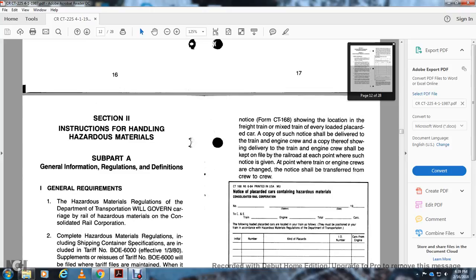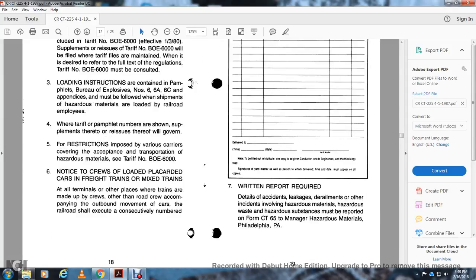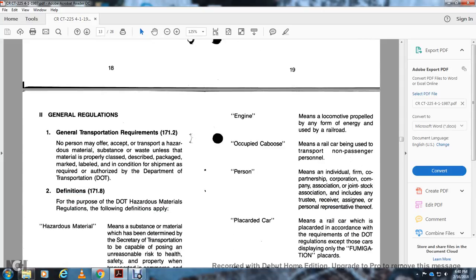Notice CT-168 showing the location of freight train black cars must be delivered to the train and engine crew. A copy showing delivery to the train and engine crew shall be kept on file at each point where the notice is given and at all points where train and engine crews are changed. The notice must be transferred from crew to crew. Written reports are required detailing incidents involving hazardous materials or hazardous waste, using form CT-65. General Transportation Requirements, 171.2: No person may accept for transportation any hazardous material unless the material is properly classified, described, packaged, marked, labeled, and in condition as required by the Department of Transportation.